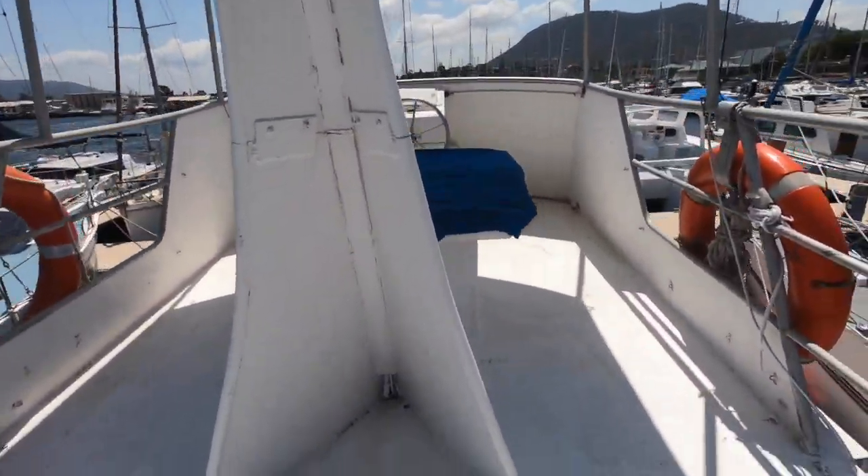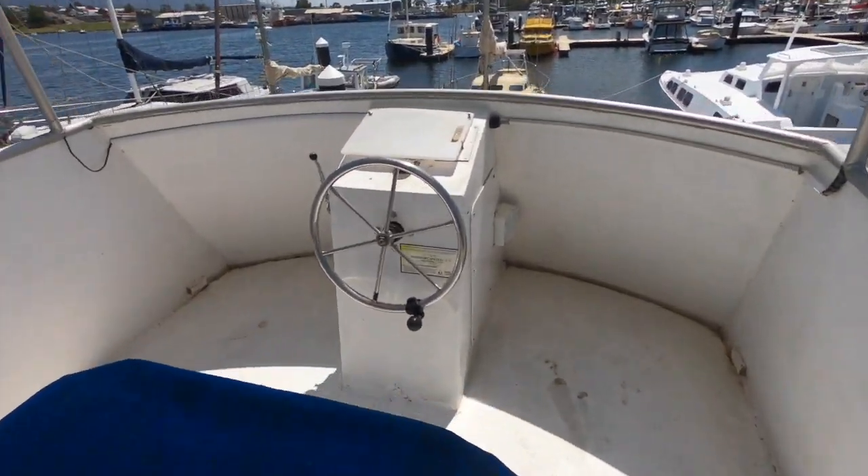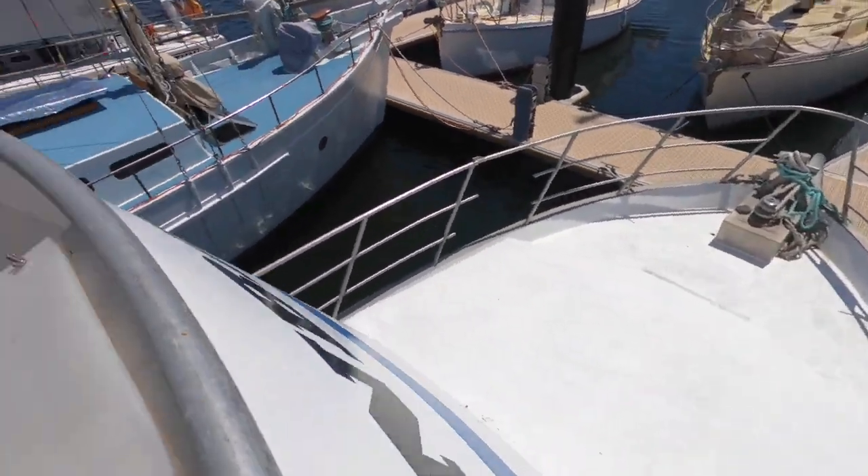There's also a flybridge that has an awning over it. It's a very basic control setup up here but the boat can certainly be driven comfortably with everything you need from this area.